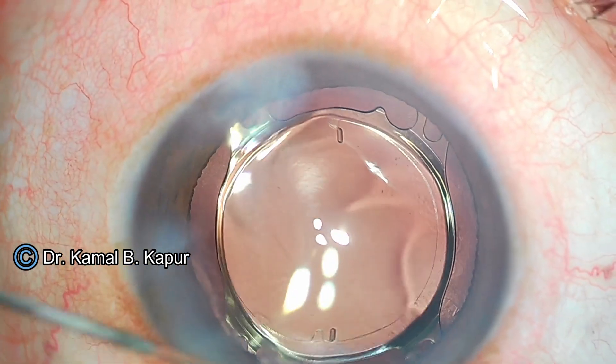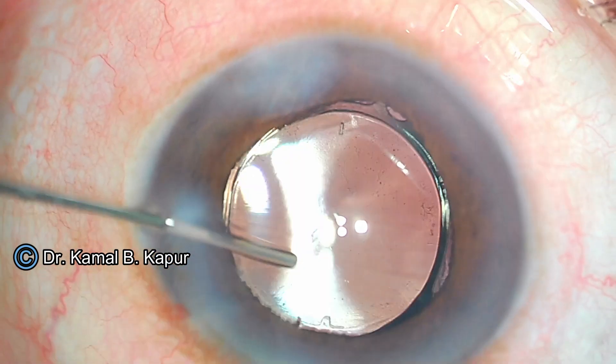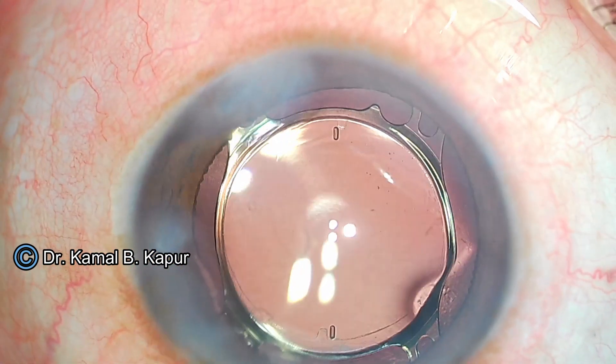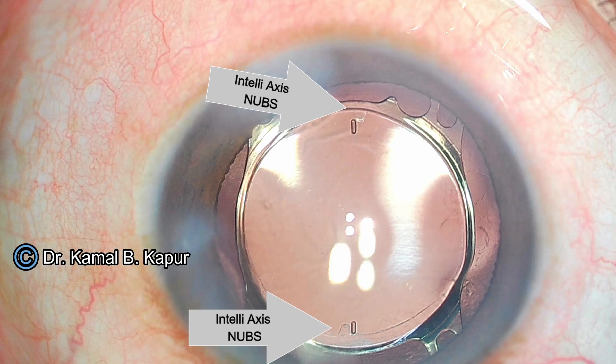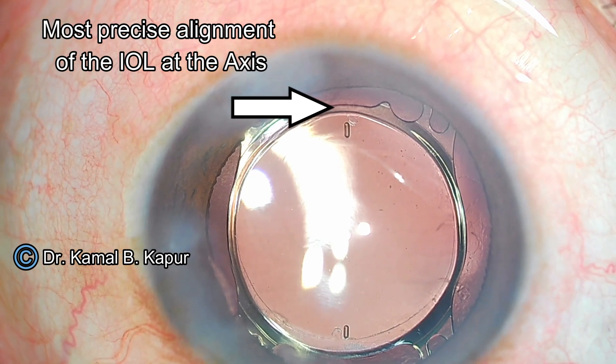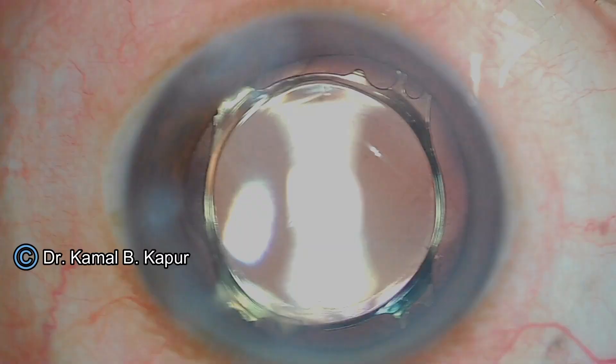The best part is the machine also does cyclotorsion using artificial intelligence and iris recognition pattern, so there is no need to even pre-mark the cornea. The machine automatically takes photographs of the iris in a sitting position and on lying down position, it cyclo-rotates the laser machine to give the exact position of the eye.